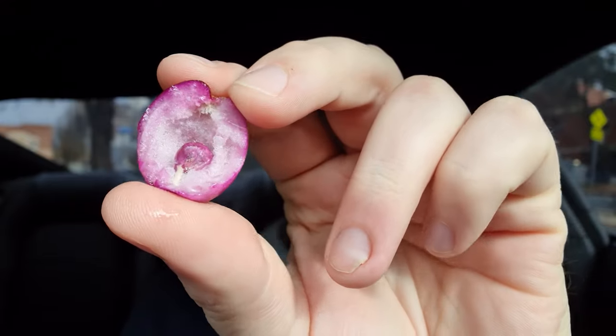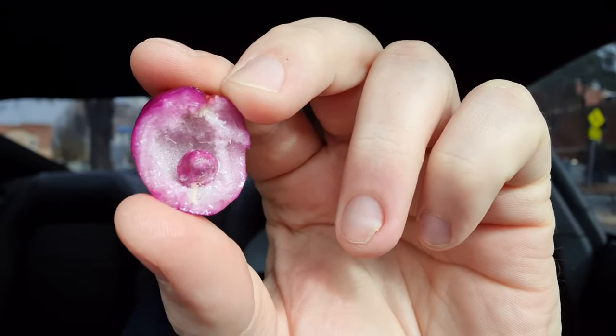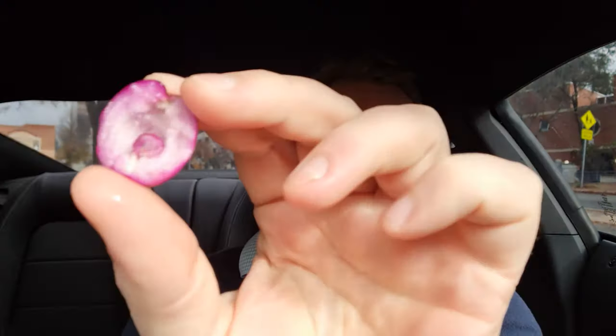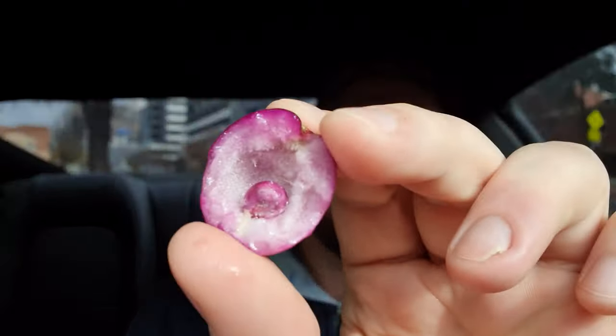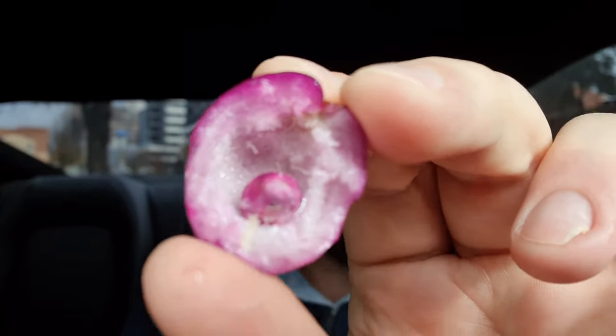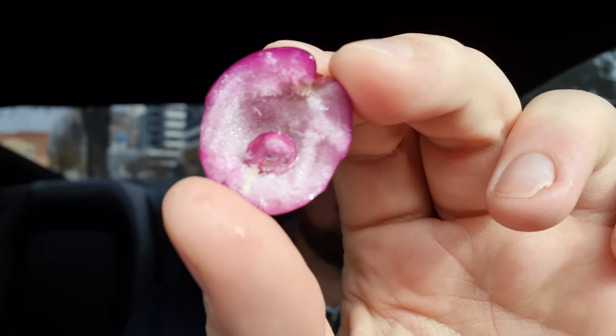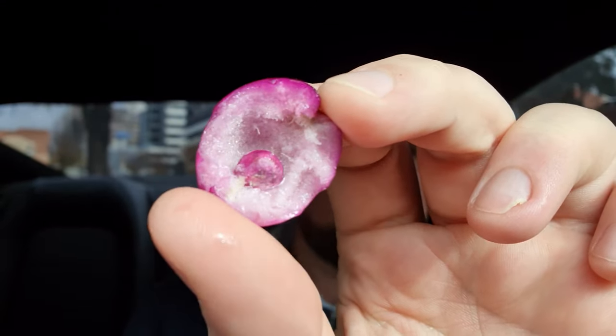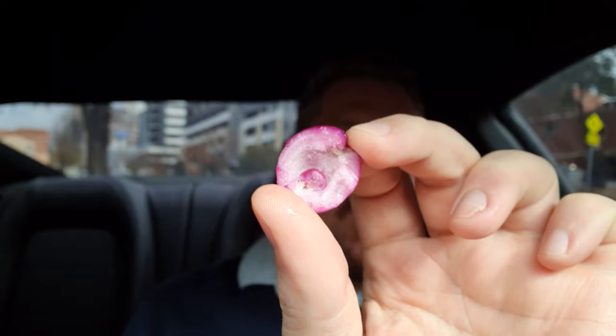There's a small seed inside. The flesh is crispy — I don't know if you can see on camera — but inside the cell walls are quite large. It's almost like a watermelon; watermelon is a good description of the texture of this fruit. I'll pull that seed out.